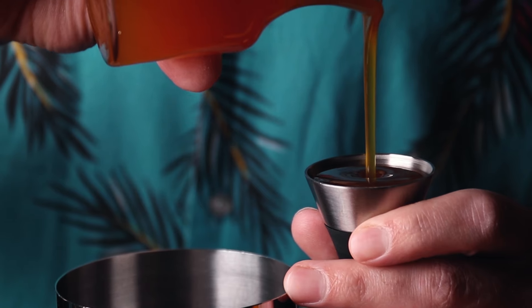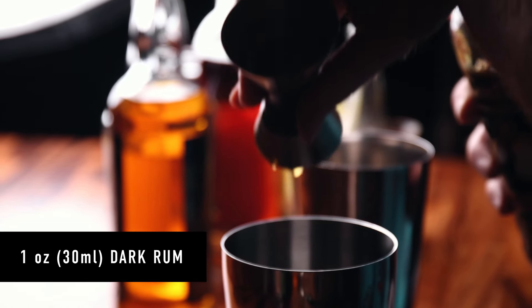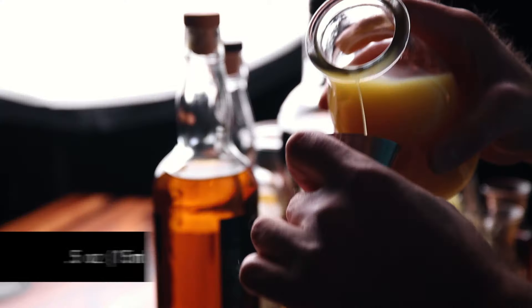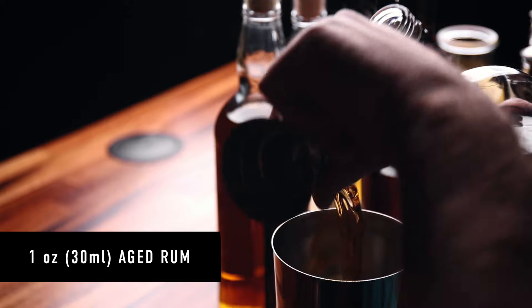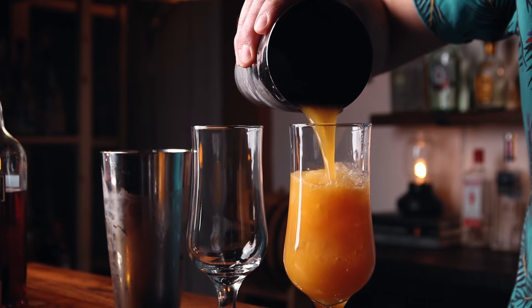Starting with recipe number one: we begin with one ounce of passion fruit syrup, then one ounce of lemon juice, one ounce of Jamaican rum, and one ounce of dark rum — all equal parts. Recipe number two, the Pat O'Brien's inspired hurricane: one quarter ounce of grenadine, quarter ounce of lime juice, half an ounce of orange juice, one ounce of passion fruit juice, one ounce of white rum, and one ounce of aged rum. Now we add ice and shake — I'm adding lightly crushed ice. Whole cubes are fine too; you can even blend this up. Shake it up about ten seconds, then open pour right into the glasses.